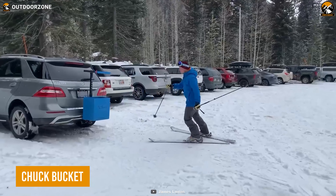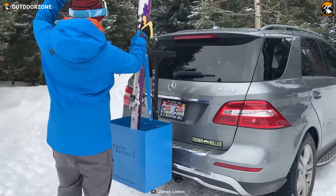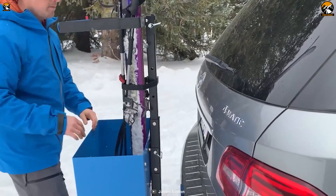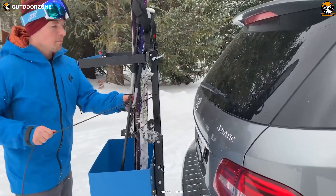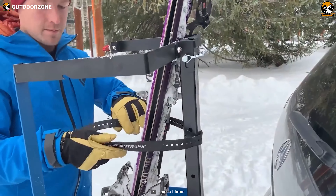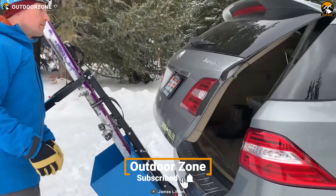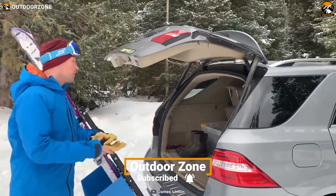Planning to camp somewhere with a skiing facility? Then the chuck bucket can cut the hassle of carrying skis. Including numerous locking systems, the chuck bucket keeps the skis safe from getting dents during sudden breaks and speed bumps. In addition, the user can properly tilt this easy-loading ski rack to access the trunk effortlessly.